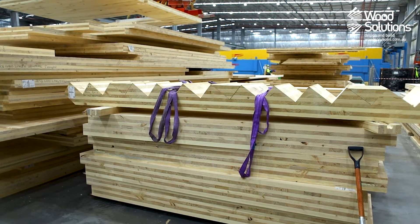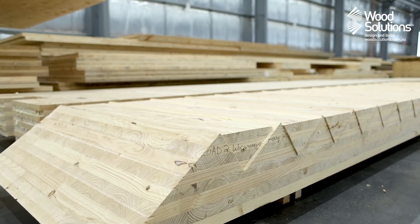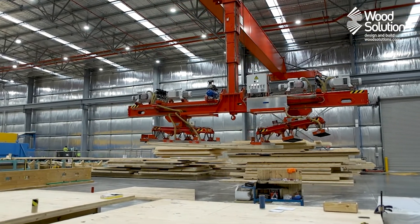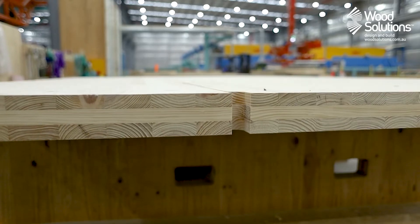Here we can see a prefabricated stair produced from a thick eight-layer CLT panel, with treads and risers cut out by the CNC machine. As with all timber construction, these panels will be installed using only screws and brackets, making for a safe, quiet site.